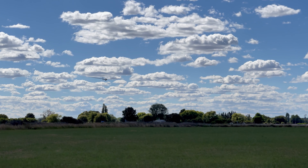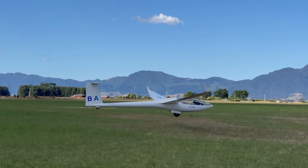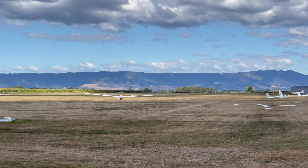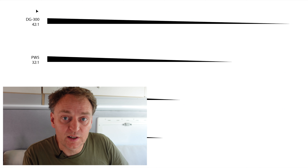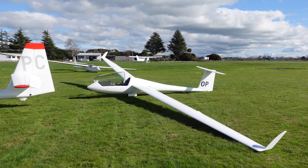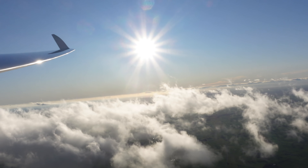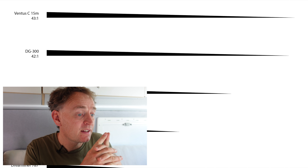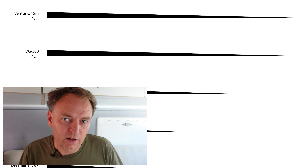Next is the DG300 — the glider I had previously before my current one. I'd call it a medium performance glider with a maximum glide ratio of 42 to 1. That's a bit of a step up from the PW5, and some days that extra glide distance really matters. Next up is my own current glider in its 15-metre short-wing configuration — 43 to 1. Not much better than the DG300, but the DG300 is a non-flapped glider, meaning you can't change the shape of the wing while flying. Whereas the Ventus is a flapped glider, which means it can glide a lot further at higher speeds. It's not just about maximum glide ratio — it's also about how fast you can glide and still maintain a decent glide ratio.